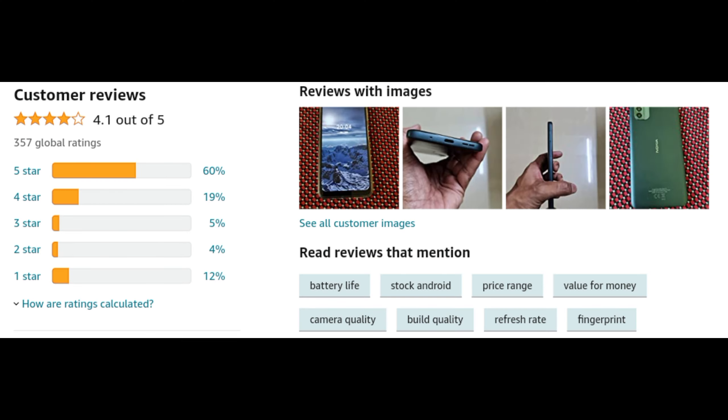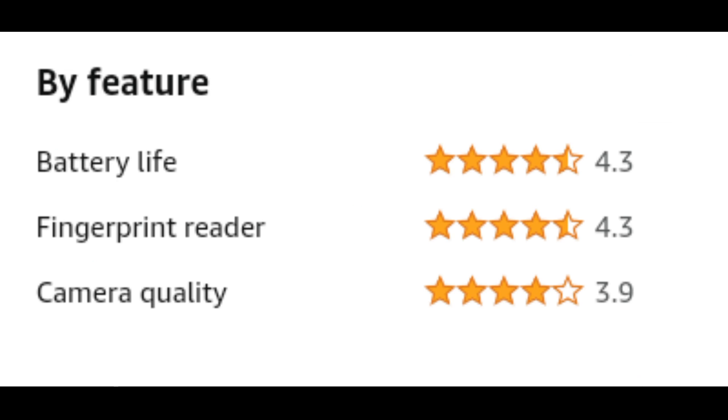The overall rating is 4.1 out of 5. Fingerprint sensor rating is 4.3. Camera quality rating is 3.9.